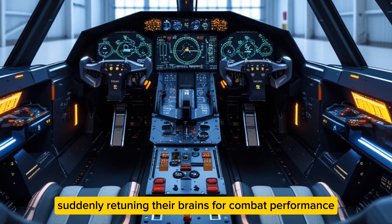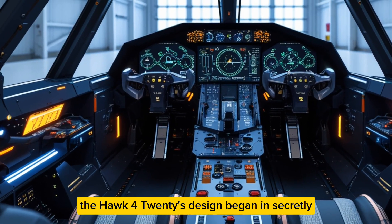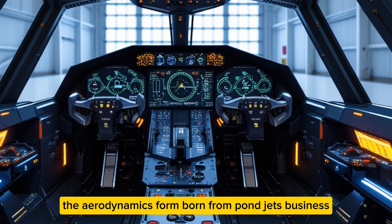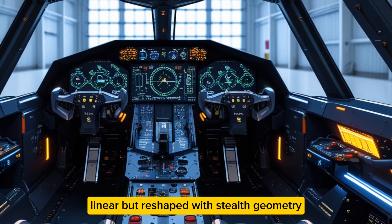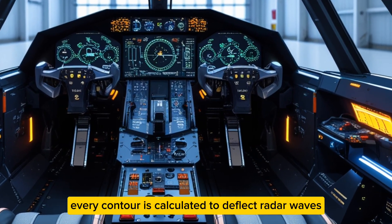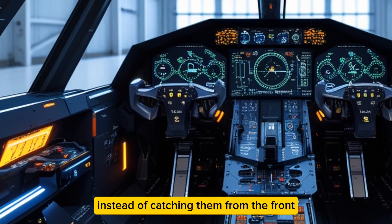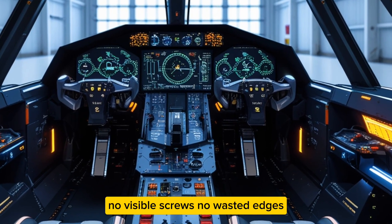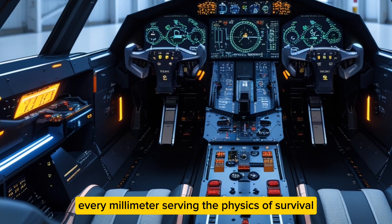Imagine engineers who spent decades perfecting quiet engines and fuel-efficient cars suddenly re-tuning their brains for combat performance. The HA420's design began in secret wind tunnels, its aerodynamic form born from Honda Jet's business lineage but reshaped with stealth geometry. Every contour is calculated to deflect radar waves instead of catching them. From the front, it looks like a minimalist sculpture — no visible screws, no wasted edges, every millimeter serving the physics of survival.